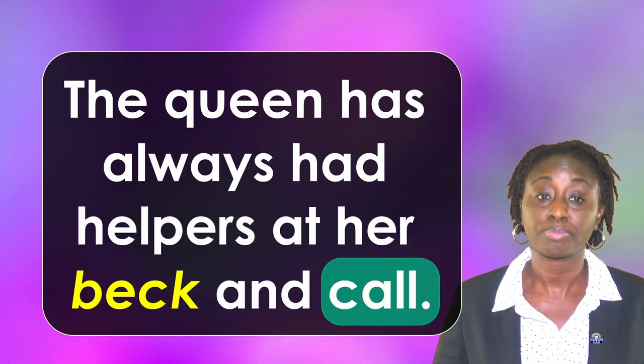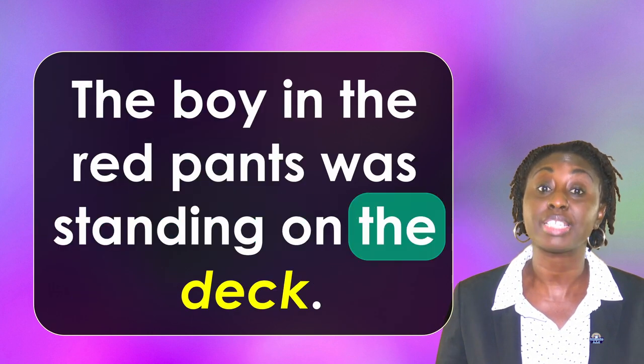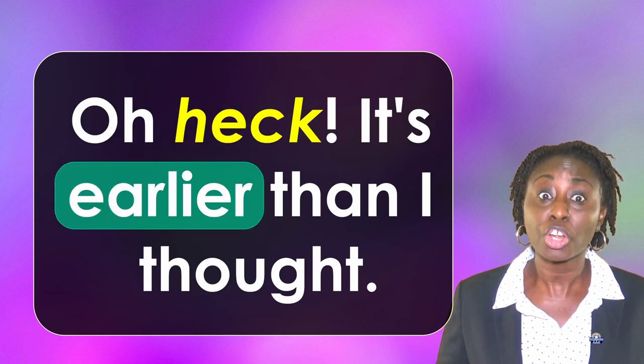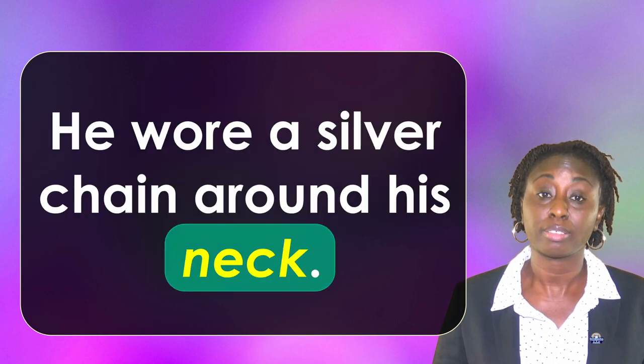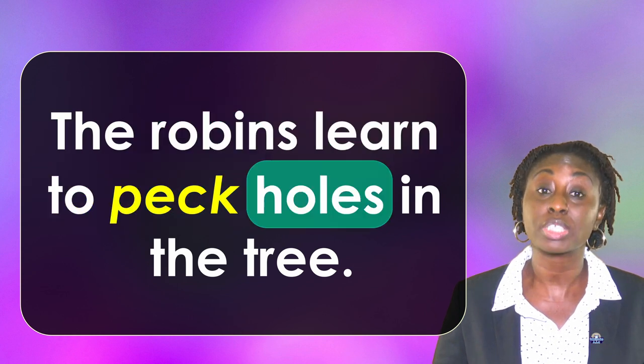The queen has always had helpers at her beck and call. The boy in the red pants was standing on the deck. Oh heck, it's earlier than I thought. He wore a silver chain around his neck. The robins learned to peck holes in the tree.